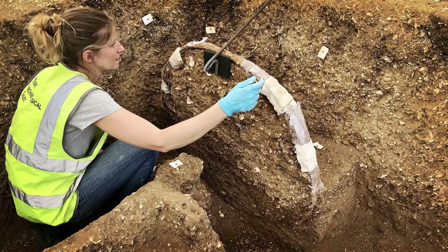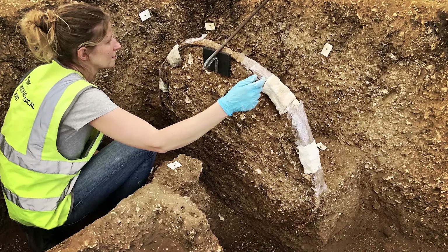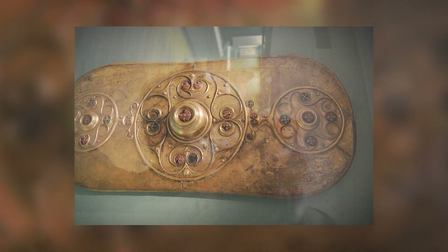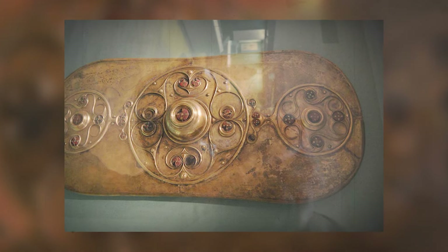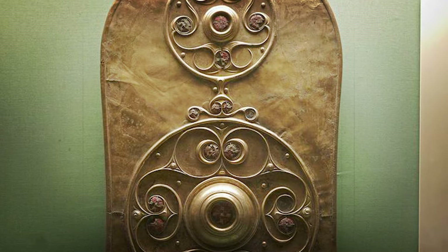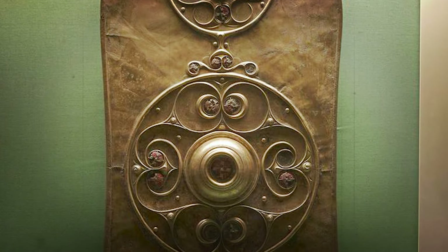One common pitfall in archaeology is the assumption that artifacts have simple, singular purposes. To explore this, a look at the Battersea Shield — one of Britain's most exquisite Iron Age artifacts — reveals intricate designs and high-status symbolism.